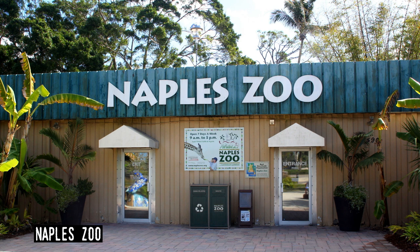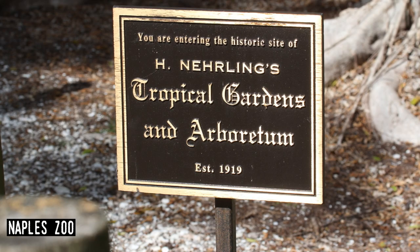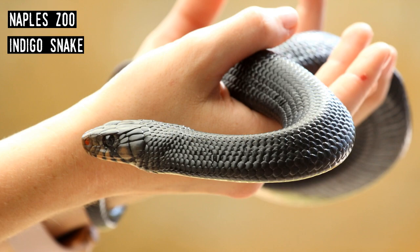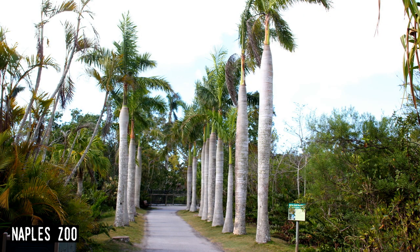Naples Zoo. This attraction became a zoo in a very roundabout way. The site began as a botanical garden in 1919 by Dr. Henry Nierling. After Nierling's death in 1929, the gardens fell into disuse until Julius Fleischmann restored and expanded it, opening Caribbean Gardens in 1954. It wouldn't be until 1969 that wild animals appeared at the attraction, brought by Jungle Larry and Safari Jane Tetzlaff, who were looking for a place to house their animals during winter. Today, Naples Zoo is one of the finest in the state.